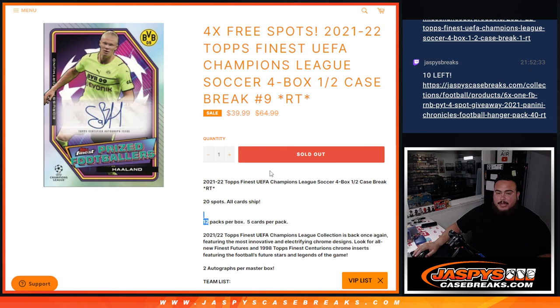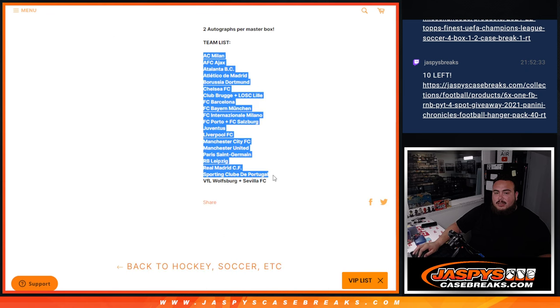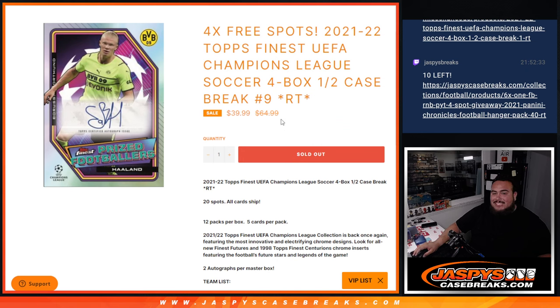Usually 8 to 12, it's usually backwards. But again, this is a 4-box half-case break, round of teams number 9. Hang on guys, 20 spots, all cards ship. 2 autographs per master box, and then AC Milan down to the combo teams there. Now again, we only sold 16 spots.